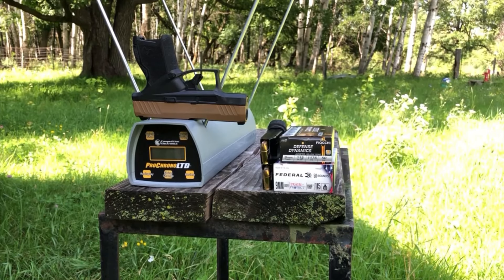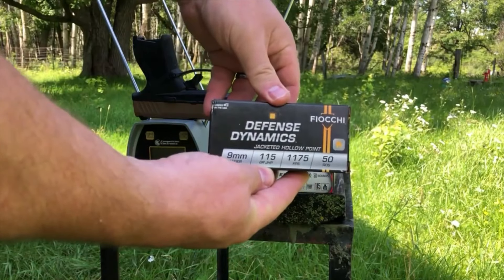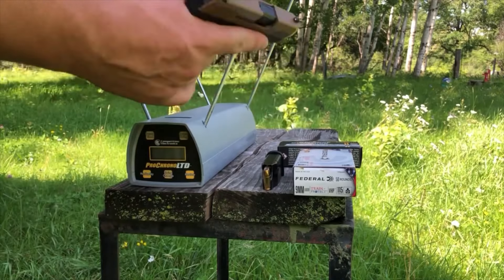Greetings, discreet defenders. In today's installment of 115-grain 9mm standard pressure short barrel tests, we are pitting two budget ammunitions against each other. Both are hollow points that come in 50-round boxes: the Feoki Defense Dynamics, listed velocity of 1175 feet per second, and the Federal Train and Protect Versatile HP. The first thing we're going to do is test them for muzzle energy.